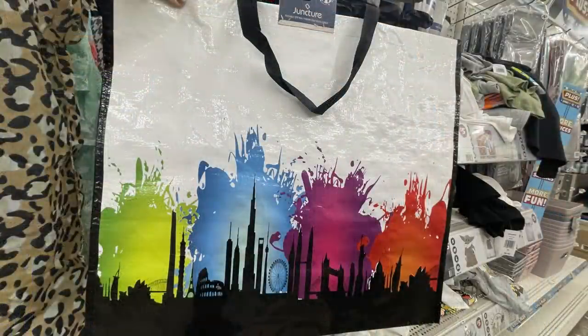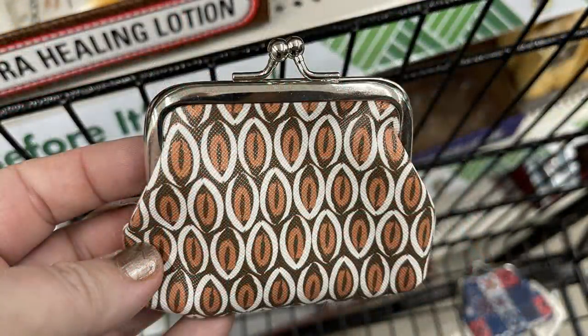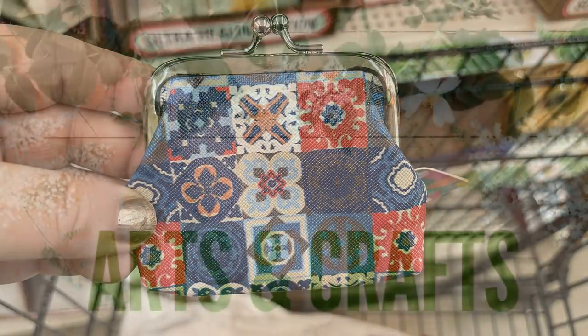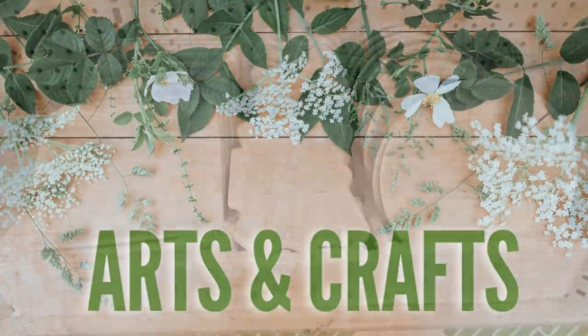They had extra large tote bags with a color splash and black building silhouettes on the front. They also had change purses — I found three different ones with a metal top and two little balls for closure. I thought these were really nice. They were in a plastic bin up by the socks.